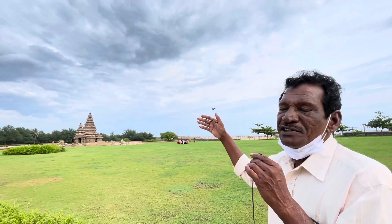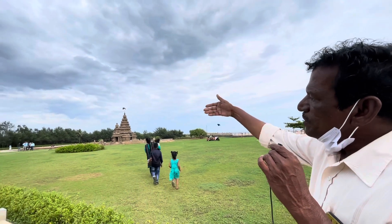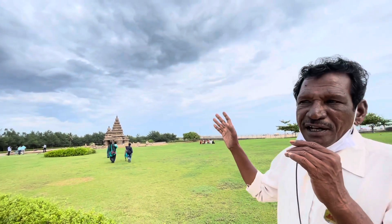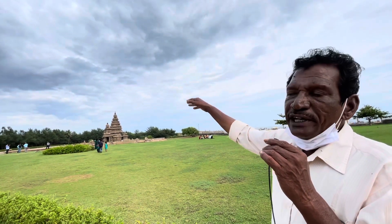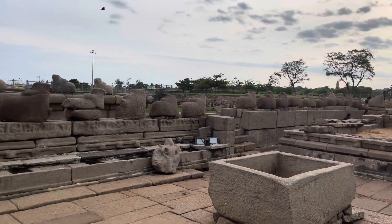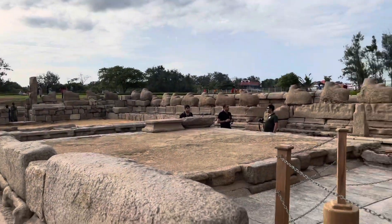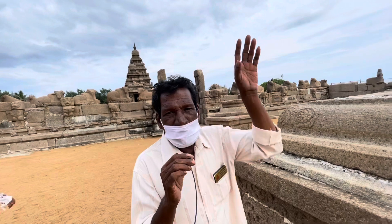This temple is not an active temple — it is a monument and a visiting place. It has three shrines: the first one is Shiva and Parvati, the second is Vishnu reclining, and the third is a Shiva lingam. The lingam was originally 40 feet in height but now only 12 feet remain. There were 101 Nandi bulls inside; now only 81 remain — 20 bulls were washed away into the sea.